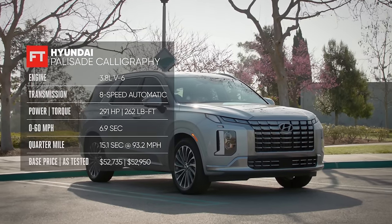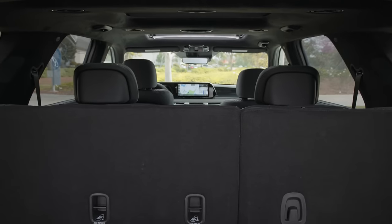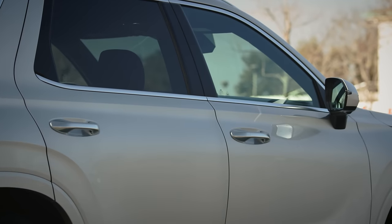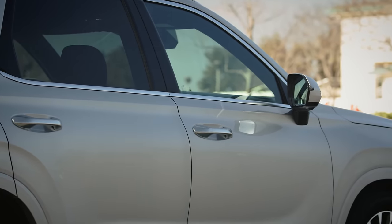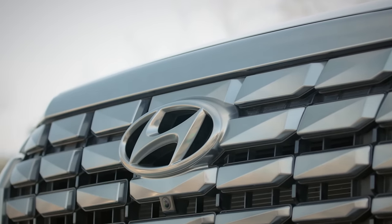Hyundai think the Calligraphy is good enough to sit at the top of their SUV lineup. But my question is this: in focusing on luxury, have Hyundai perfected the formula for a spacious, sumptuous people mover, or made an SUV which is even more flawed than usual?